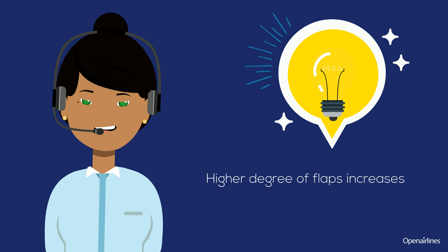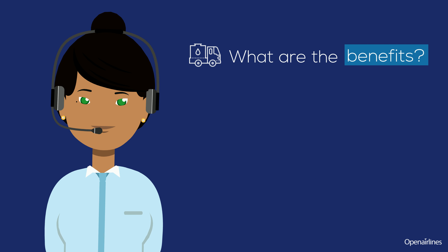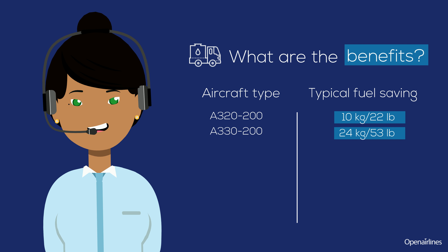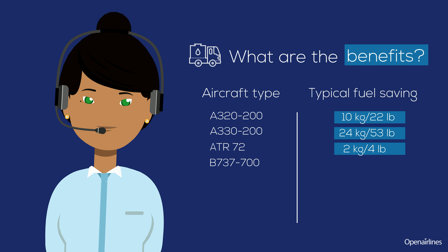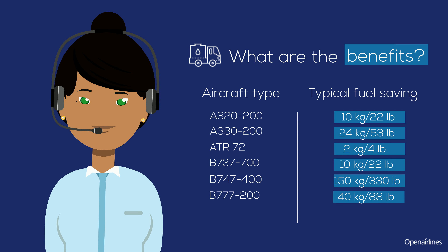Using a high degree of flaps increases drag and fuel consumption. What are the benefits of this practice? It depends on the aircraft you fly. For example, if you fly a B777, you will save 40 kilograms of fuel.